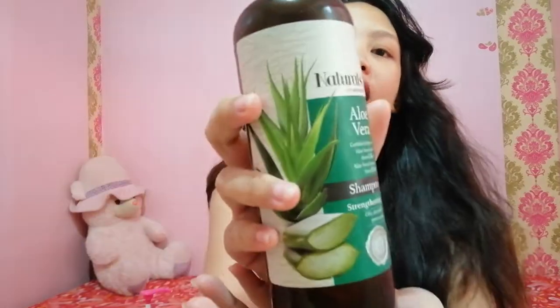First, the product I'll show you is this one — Naturals by Watsons. The variant is the aloe vera. This is strengthening. This is good for oily and dandruff-prone scalp. I'll use this for a long time. Actually, I have a set of different variants. I had a cream bath before but it's already gone. The rice bran variant, and the body serum — rice bran din. It's okay. But sometimes when I use it, it's a bit hard. That's the effect of strengthening.